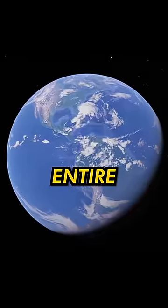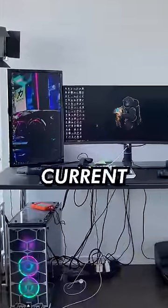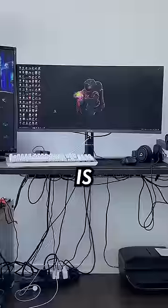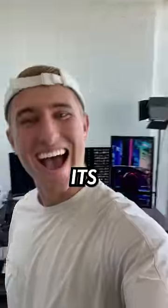I built the best gaming setup in the entire world. You see, this is my current setup, but there are a few huge problems. There's cables literally everywhere, my setup is so heavy that my desk is bending in half, and overall, I think it's time for an upgrade.